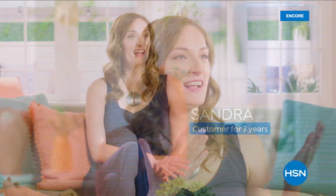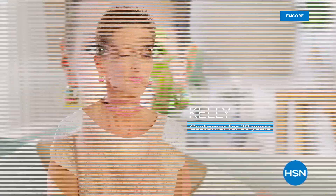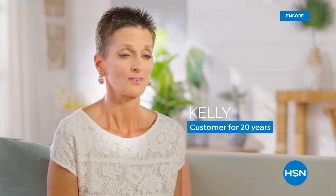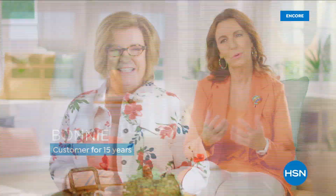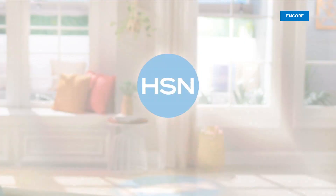I discovered HSN on my television in Chicago one day and thought, wow, I need to check this out. It's kind of a one-stop shop for me. I am a self-appointed HSN ambassador. I do believe I stand out from the crowd. I do find unique items. People will stop me and say, where did you get that? People are so complimentary. I get a stand-out-in-the-crowd feeling from my purchases.